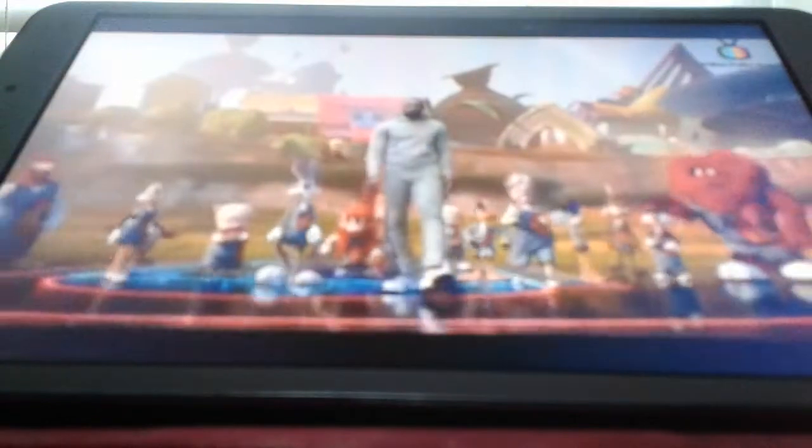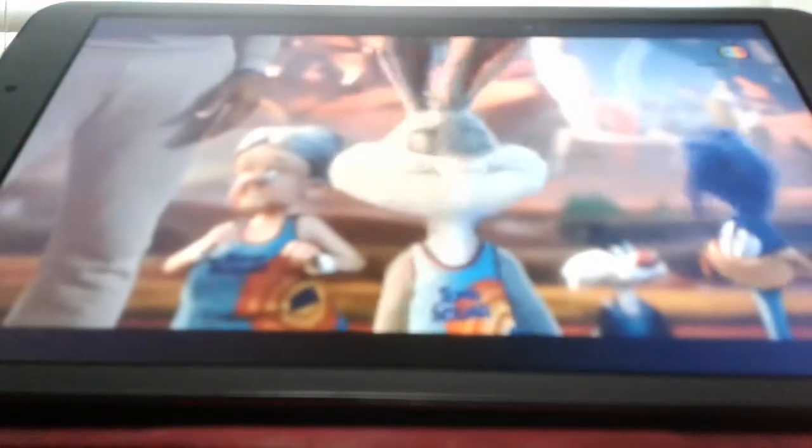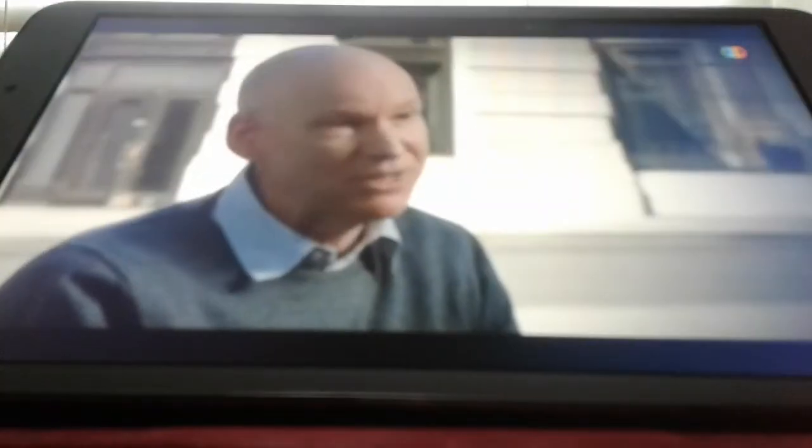It takes hundreds and hundreds of artists to build these shots. A shot like that takes the better part of a year.